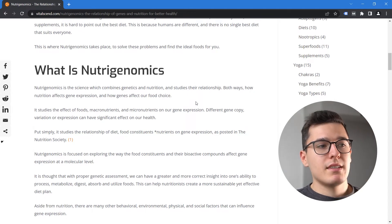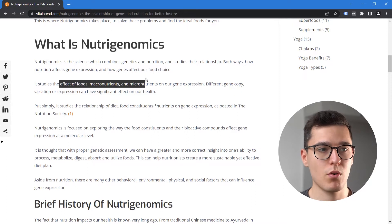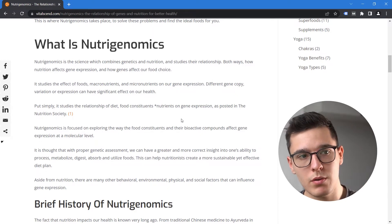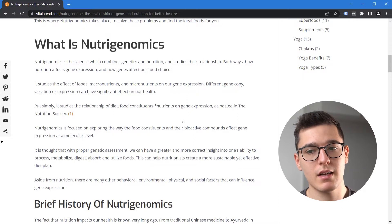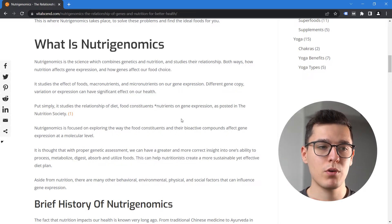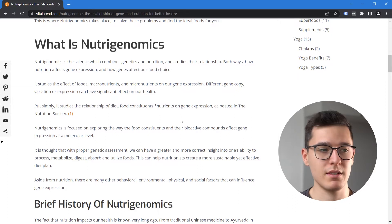Nutrigenomics studies the effect of macro and micronutrients on our gene expression. It studies the relationship of food constituents — diet or nutrients — on gene expression, as published by the Nutrition Society. It is about how those nutritional components or bioactive compounds can affect our gene expression, because that gene expression affects how we feel, our health conditions, and the energy we have. The point of Nutrigenomics is to properly assess someone's genetic profile so that we can have a more correct nutritional assessment when providing meal planning or optimizing their diet.